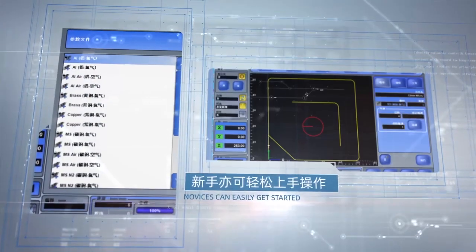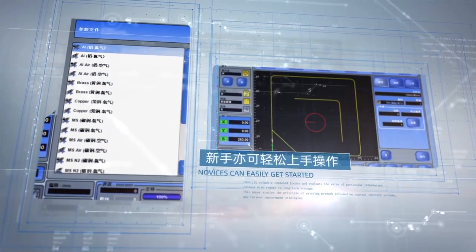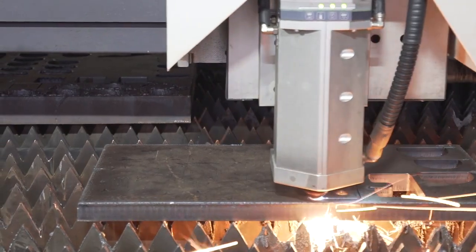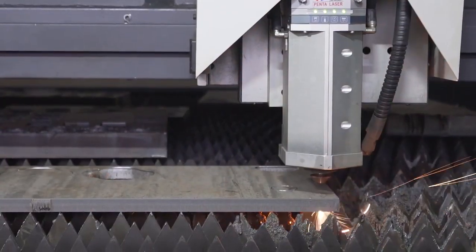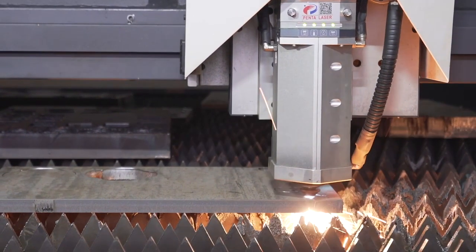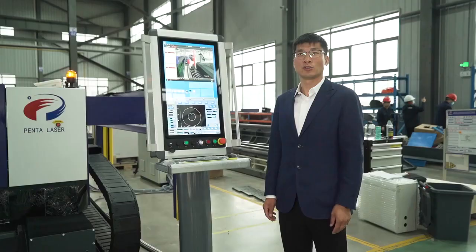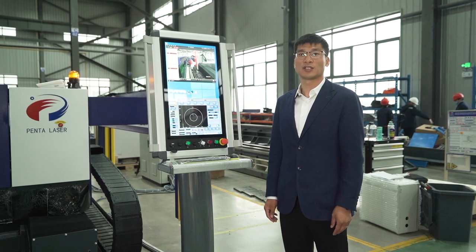In addition to the conventional nitrogen, oxygen, and air cutting functions, the system has been developed to achieve an ultra-clean cutting function and a stainless steel plate nitrogen low-pressure cutting function. Compared with the traditional cutting method, the cost of gas has been greatly reduced while production efficiency has been improved.